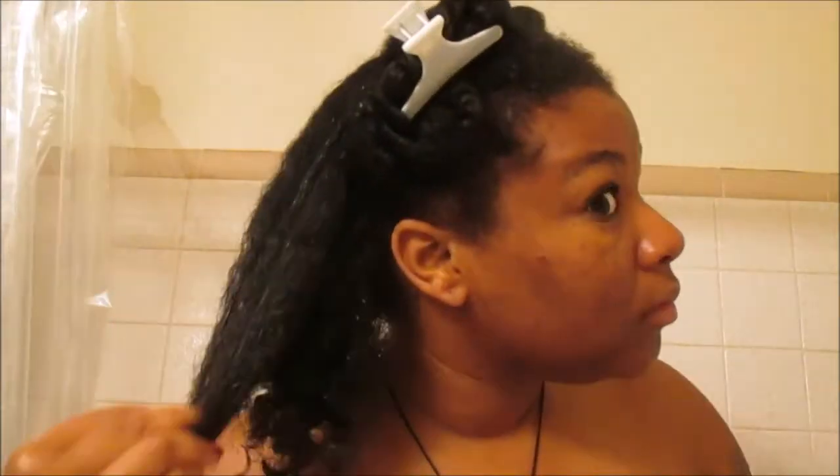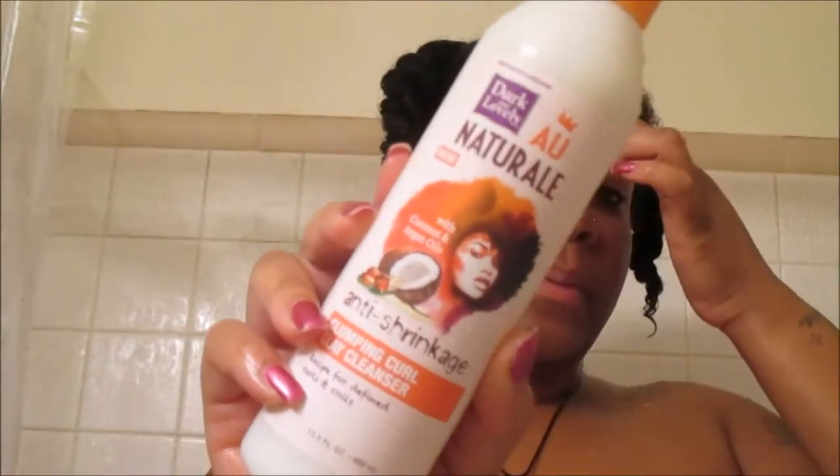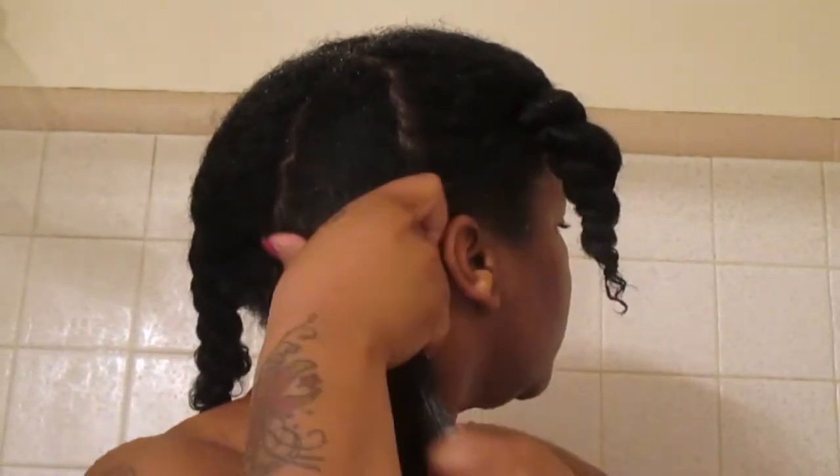The first product we're going to be using is the Dark and Lovely All Natural anti-shrinkage clumping clay cleanser. This is another game changer. The consistency of this product is very thick and creamy — it provides a lot of slip as you'll see in a minute, and it does make your hair clump up. I was very impressed because I have never used a clay cleanser on my hair in my entire life.